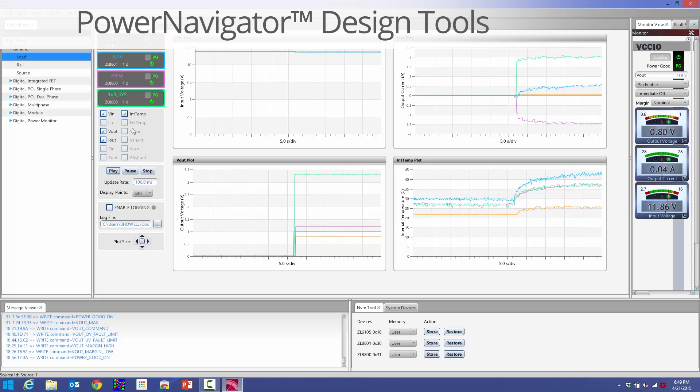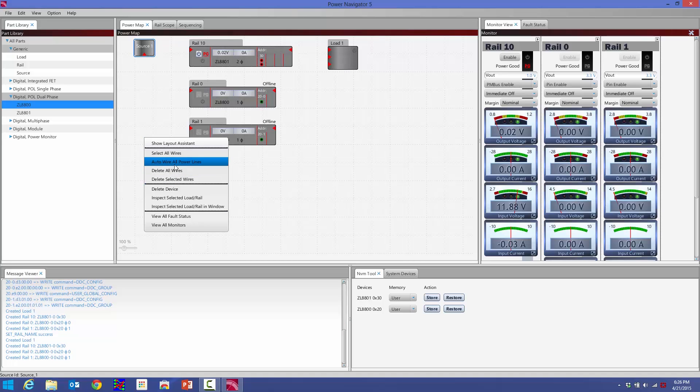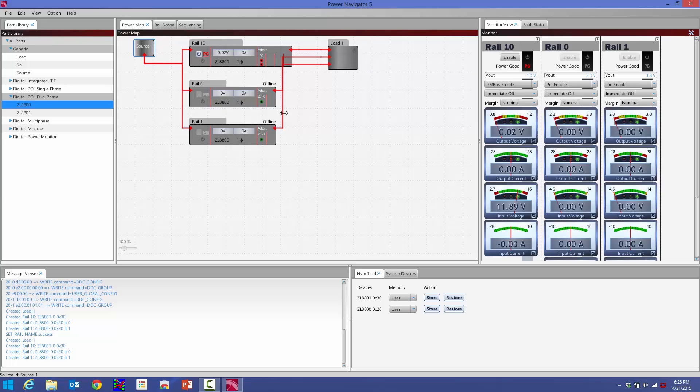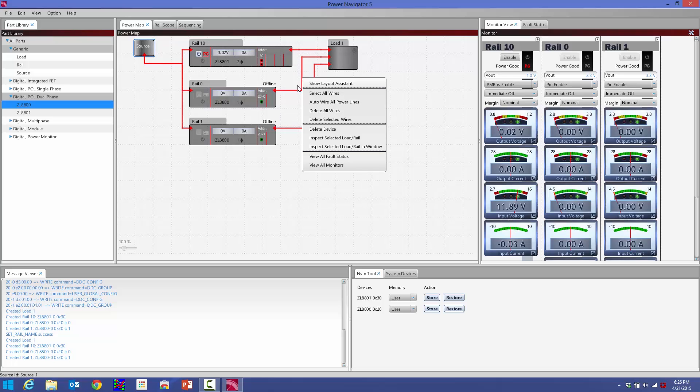Interseal also simplifies the design-in efforts by providing a complete development environment called Power Navigator. All Interseal's advanced power modules, including the ISL8273M, as well as all Interseal's digital power devices, are supported through the Power Navigator software. This software tool, available for free on Interseal's website, provides a full dashboard and intuitive development environment for all advanced power solutions. It allows real-time customization, monitoring, and optimization of the systems, as well as creation of all the configuration files.